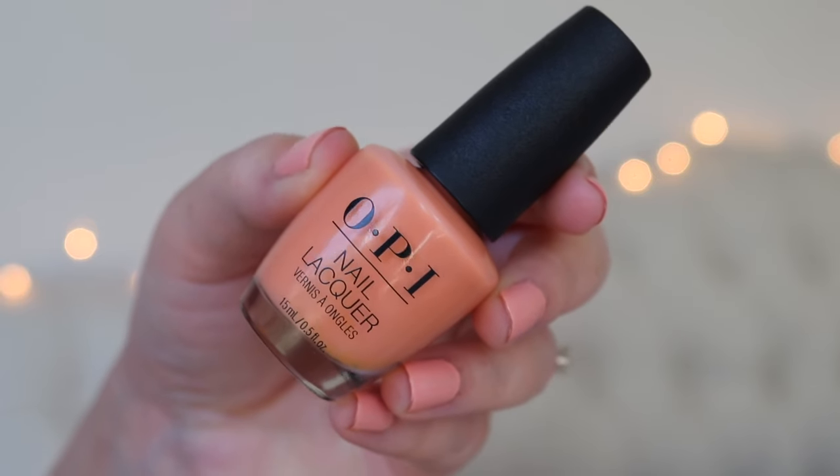We went to Disney World, so I have a couple favorites from that. I tried a bunch of new makeup. Let's go ahead and get into it with nail polish first as usual, but not this one - I mean, I love this one, it's just not new. But what is new is this OPI shade called Apricot AF.